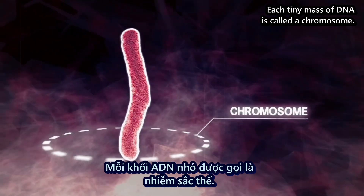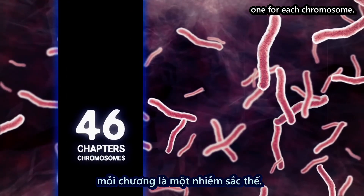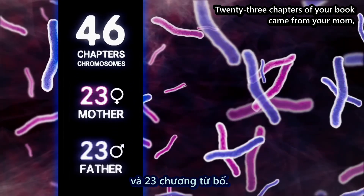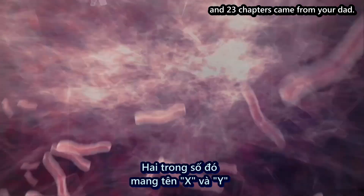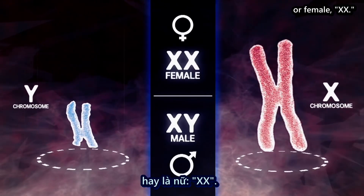Each tiny mass of DNA is called a chromosome. The book of you would have 46 chapters, one for each chromosome. 23 chapters of your book came from your mom and 23 chapters came from your dad. Two of those chapters, called X and Y, determine if you're male, XY, or female, XX.